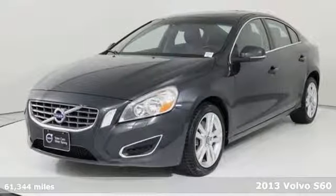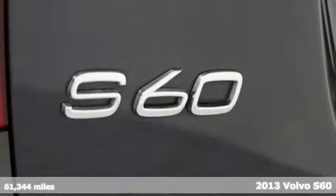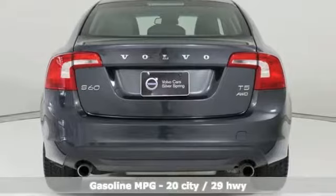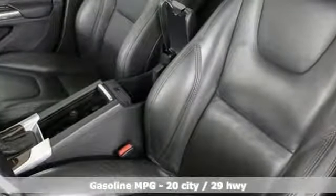Here's a 2013 Volvo S60. Built for those seeking a thrilling yet safe ride, this S60 comes with a suite of safety features to protect you and your passengers from harm. And with features like these, every drive's a pleasure.